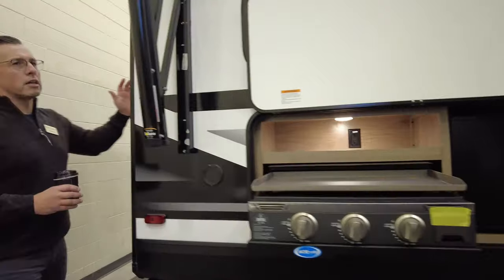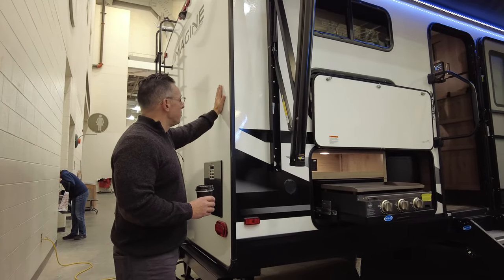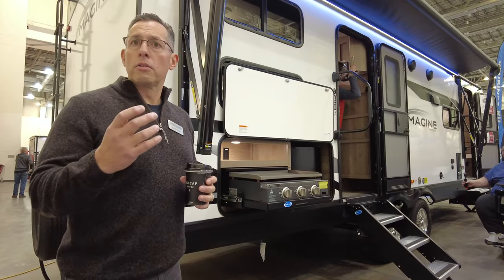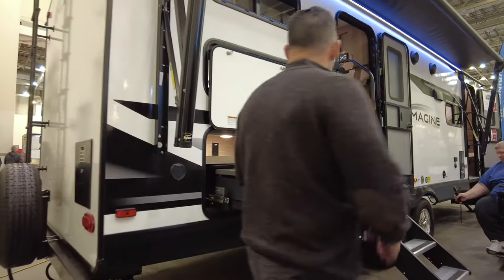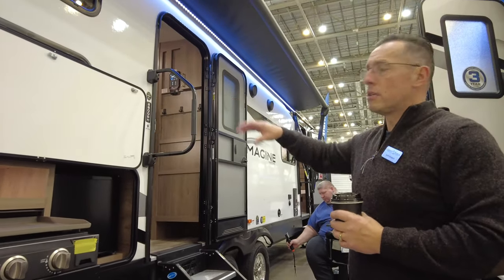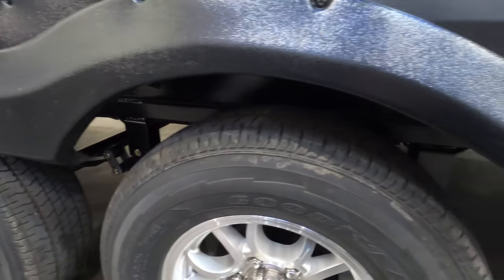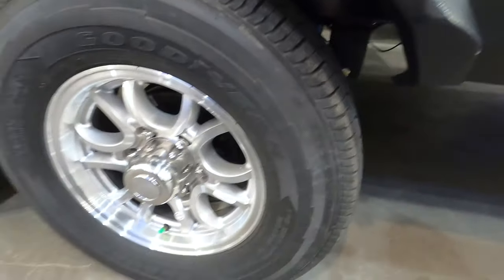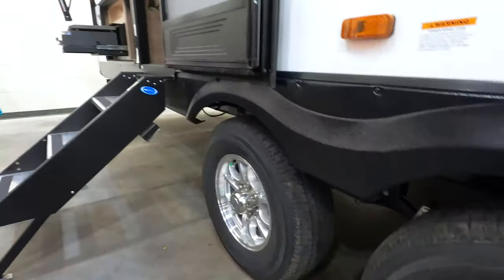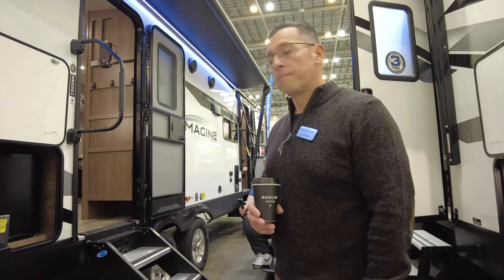As far as structure with Grand Design, it's a laminated rear wall and the floors on the Imagine series are laminated flooring as well. There's an 18-year warranty on the roof and a five-year warranty on the graphics. We use Goodyear tires on the Imagine series — one year no-questions-asked, five years pro-rated warranty. All Grand Designs have a five-year warranty on the tires — one year no questions asked — but we use Goodyear on the Imagine series and on the Reflection series.